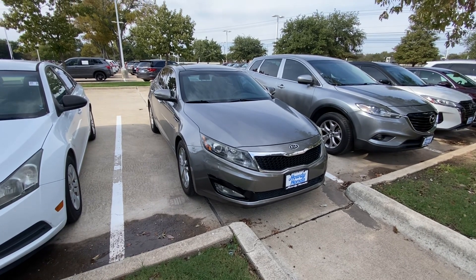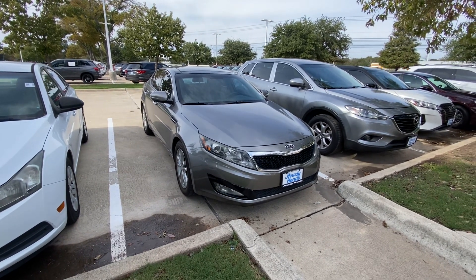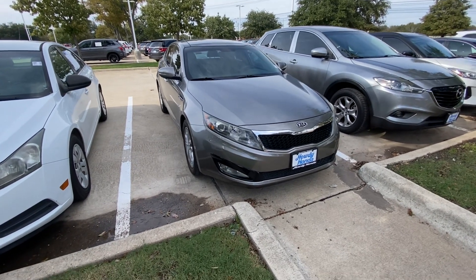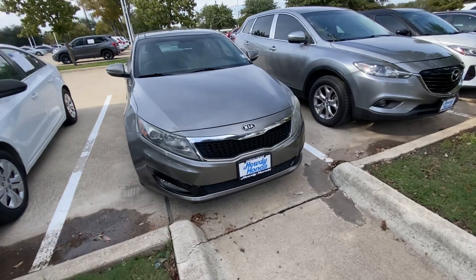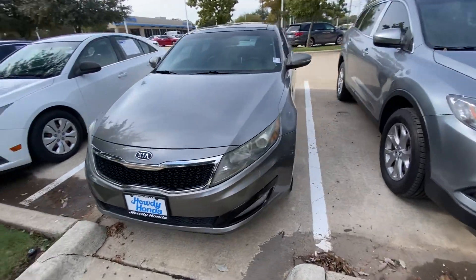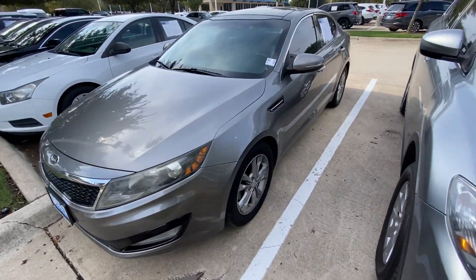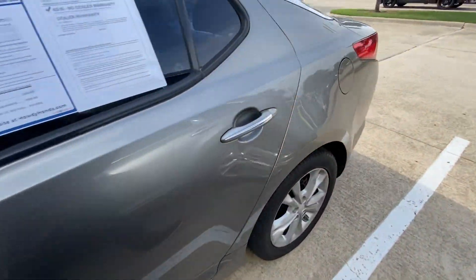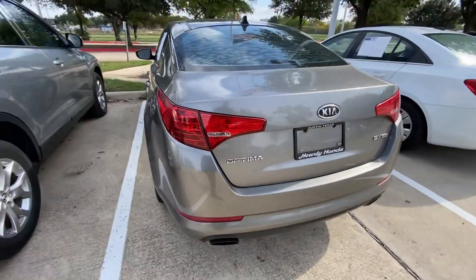Hello, this is Jake from Howdy Honda. I just wanted to do a quick review video on the specific vehicle you inquired about, which is a 2012 Kia Optima. We'll do a quick walk-around video for your better understanding of what condition it's in and how it looks. Overall, the vehicle is in great shape and looking good.